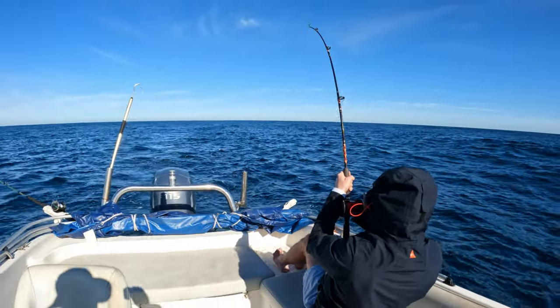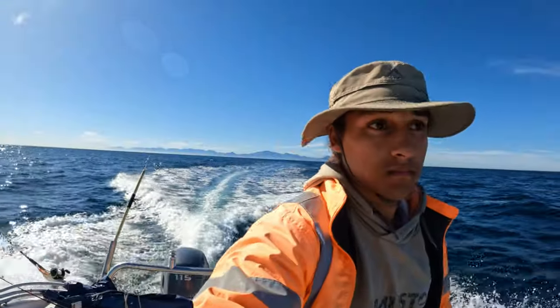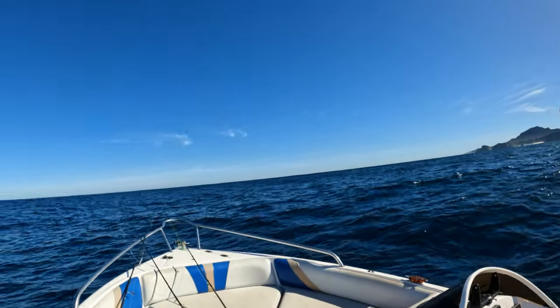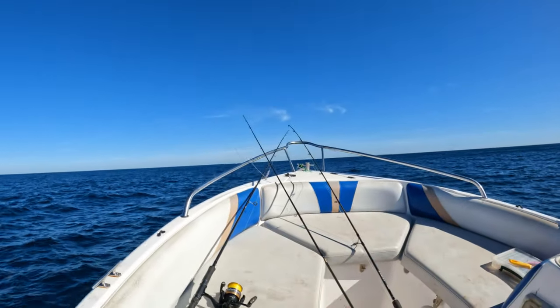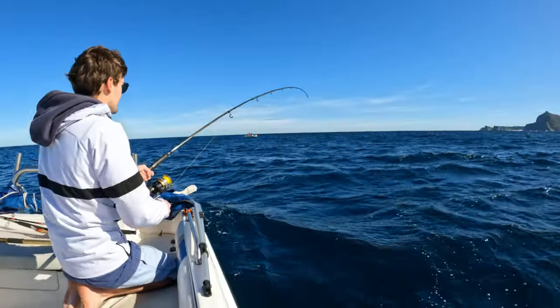After picking up that yellowtail, we trawled for another half an hour around the Anvil and then we started to see a little bit of birds working. We picked up our lines and about a mile off the Anvil we saw some birds. We ran up to them and picked up another yellowtail.